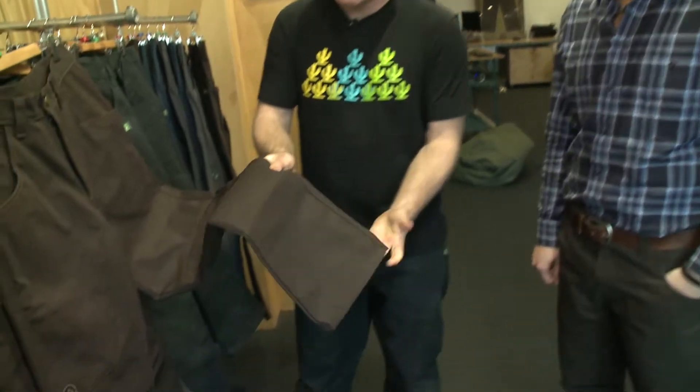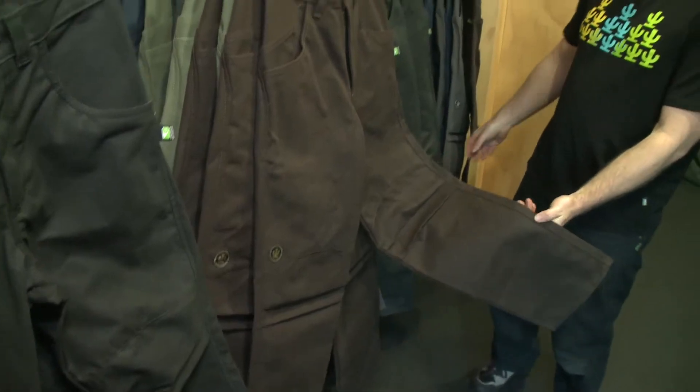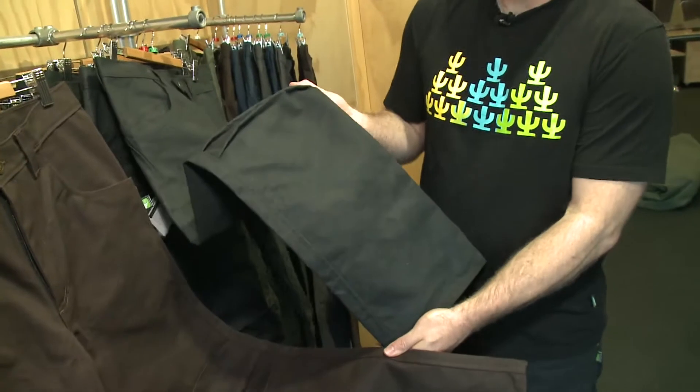And you can get thicker grades as well? Oh, certainly. We have — this is a 12. We can go down to 8, which is lighter again. And then we have a special grade called Premium, which is a really heavy duty 12.